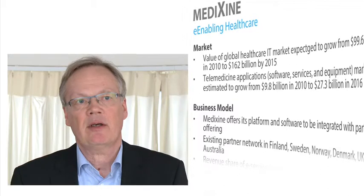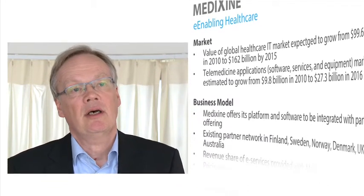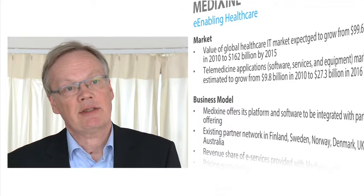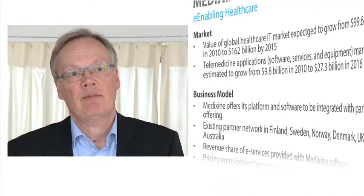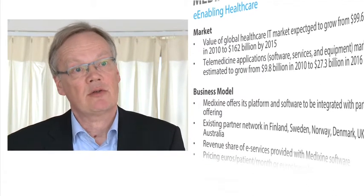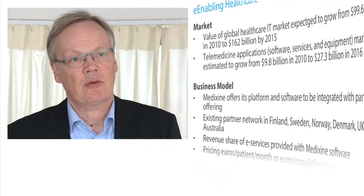We started developing the solution in the Scandinavian countries and are now entering new markets like the United Kingdom, the US, and Australia. We are also looking at the big European countries — Germany, France, and Italy — so the next stage in our development is expanding to the global market.